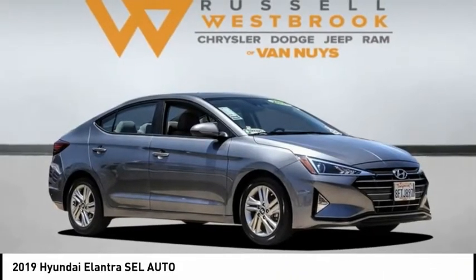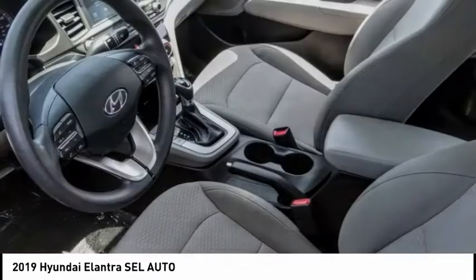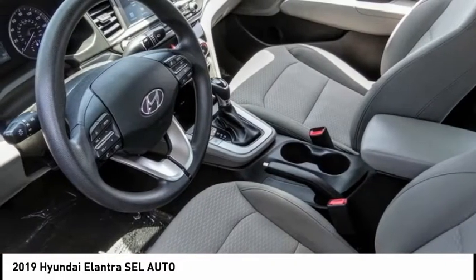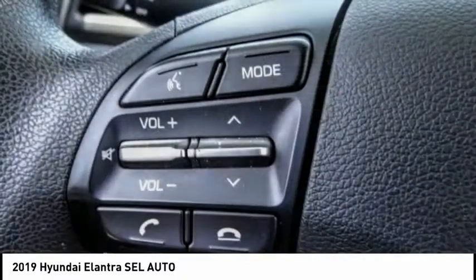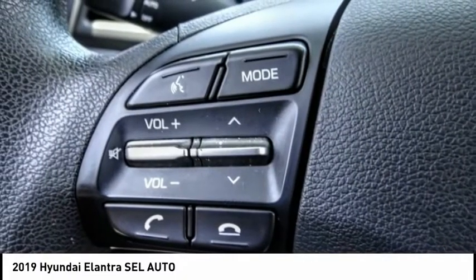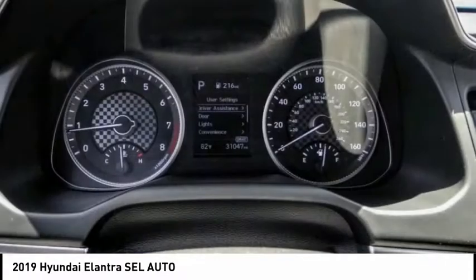Make a great choice today with the 2019 Elantra. The Elantra boasts the most interior room in its class and gets an exceptional 35 miles per gallon. With its luxurious standard features, the Elantra is an easy choice and is priced below $15,000.